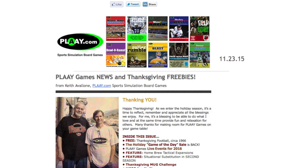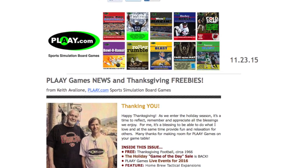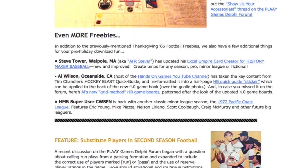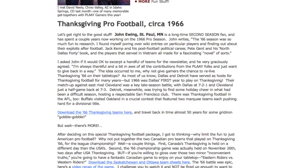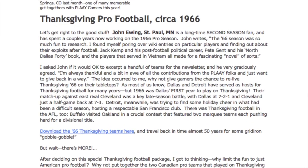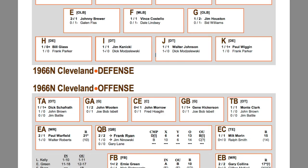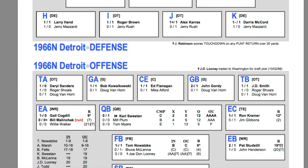Our lead story this week comes from over at Play.com, where yesterday they released their monthly newsletter a week earlier than normal to get it out before the Thanksgiving holiday. This was a jam-packed issue with lots of goodies in it, and the biggest one of all is a free six-team download for second season football that features all six professional teams that played on Thanksgiving in 1966.